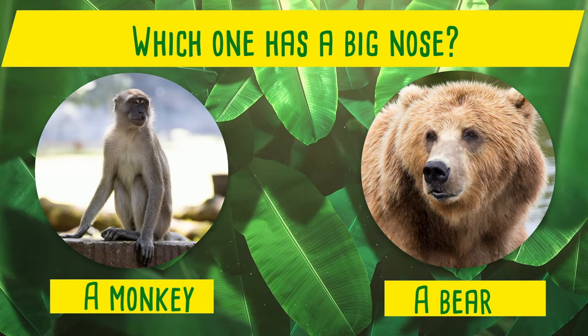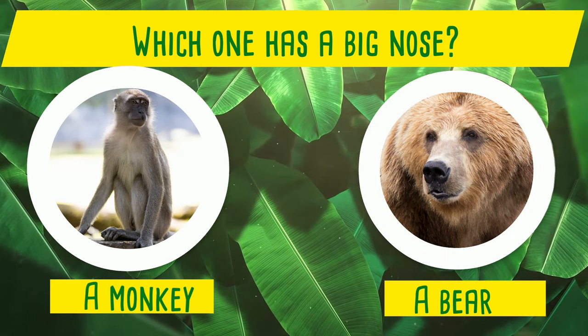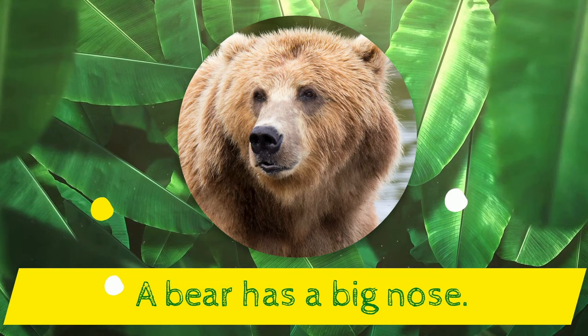Which one has a big nose? A monkey or a bear? Yes! A bear has a big nose!